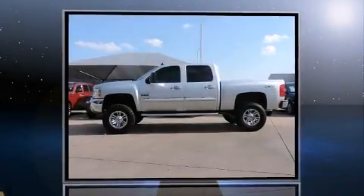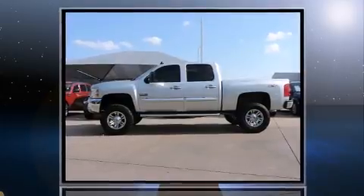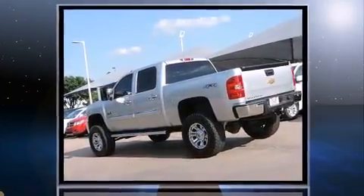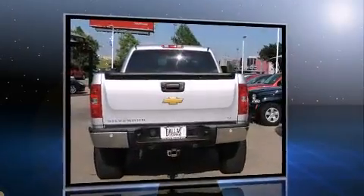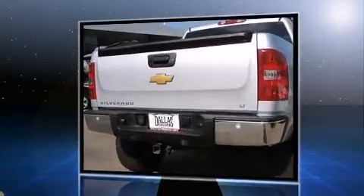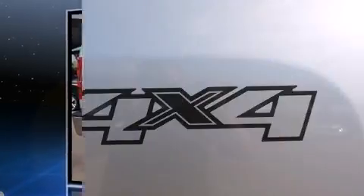Outstanding design defines the 2013 Chevrolet Silverado 1500. With fewer than 25,000 miles on the odometer, this pickup stands out from the crowd, boasting a diverse range of features and remarkable value. It features four-wheel drive capabilities, a durable automatic transmission.